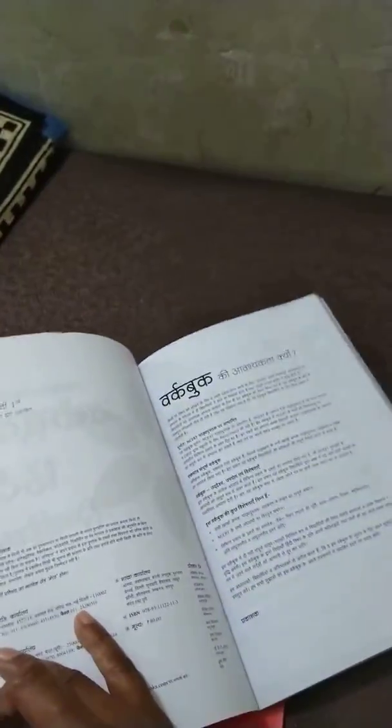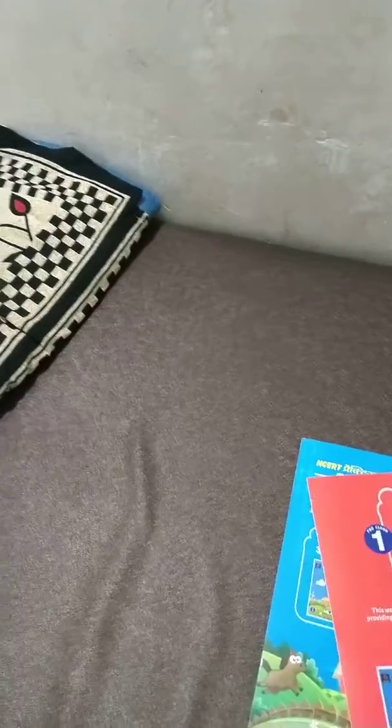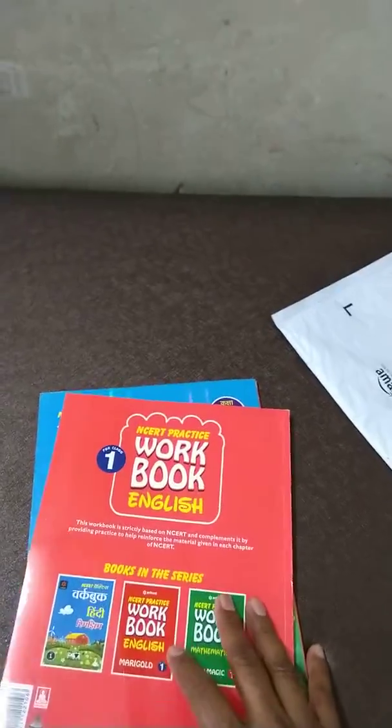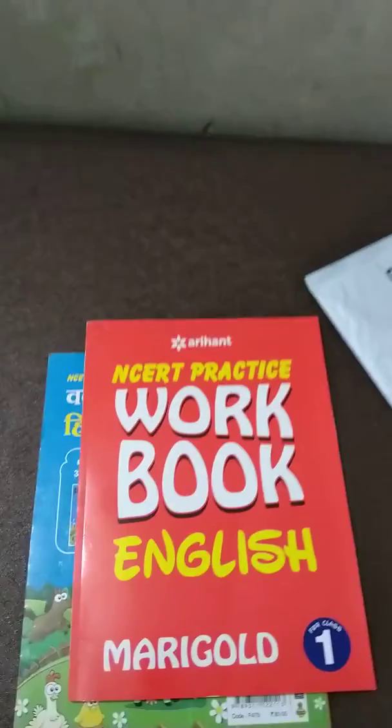There is a discount. The Hindi Rim Jim book has very good printing and is arranged chapter-wise. The Arihanta Prakashan English Marigold workbook for Class 1 standard also has good printing. Friends, bye bye — next time we will see another book for Olympiads. Thank you.